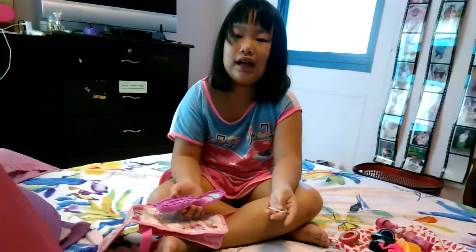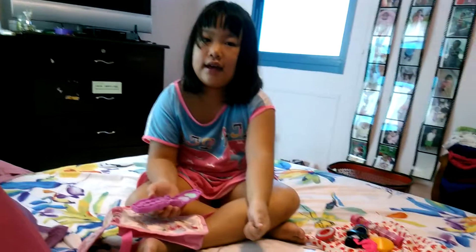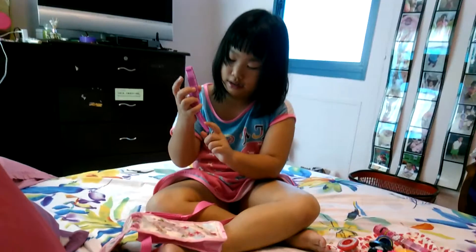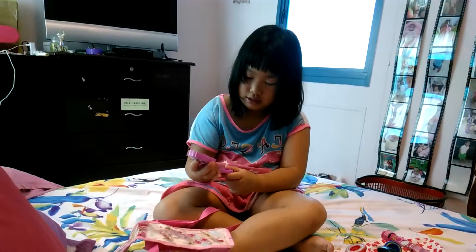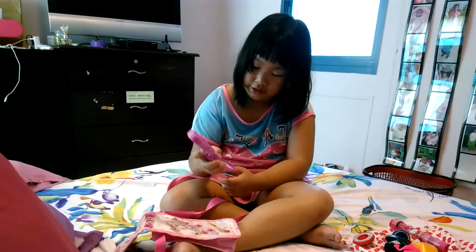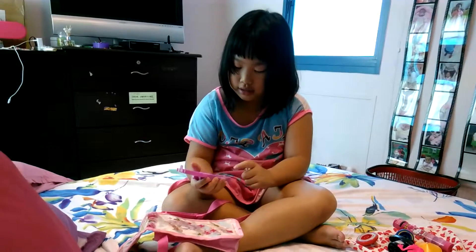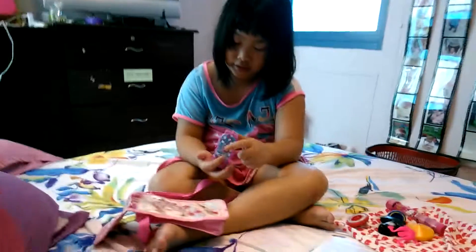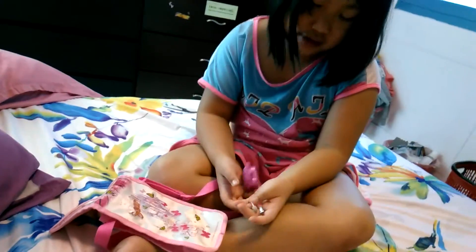And the hours are 8 am to 12 pm. And these are the makeups — this is the thing to put on your cheek, and this is lip balm, and this is a mirror. And that's all. Thank you. Enjoy the show.